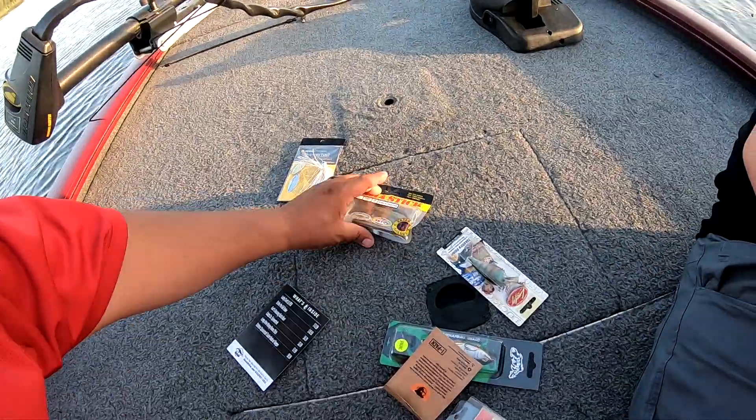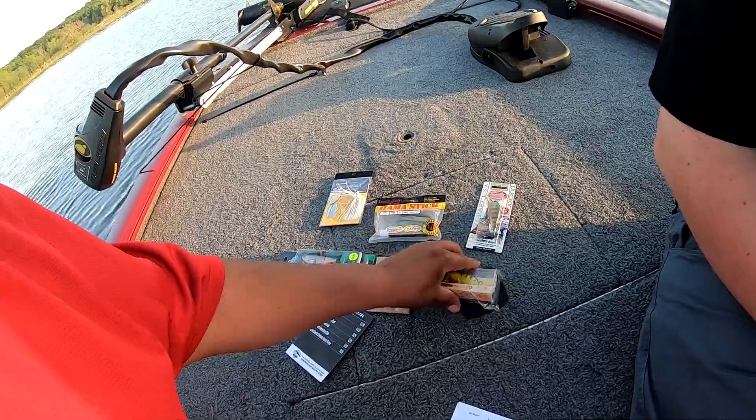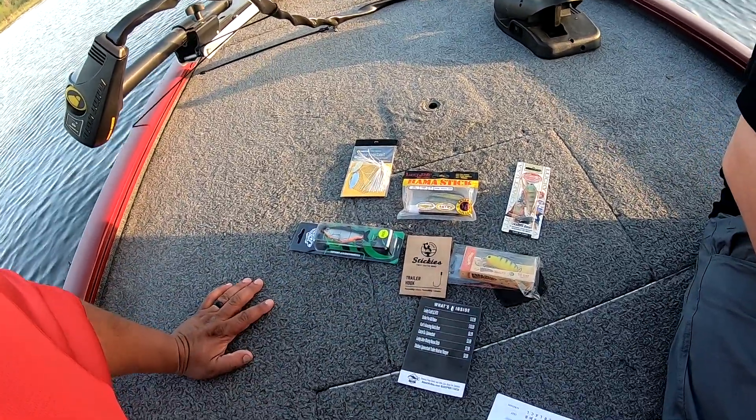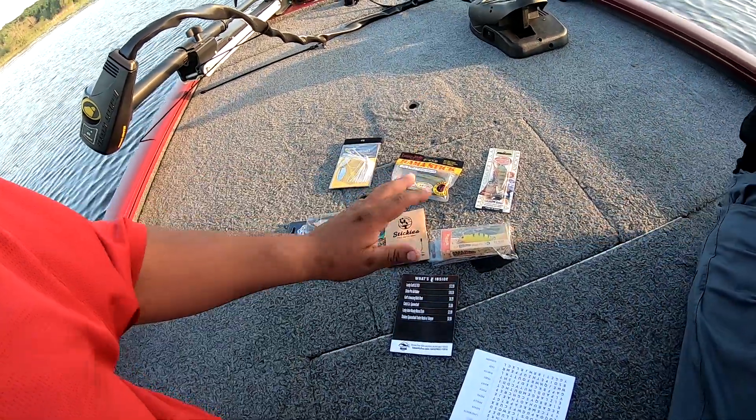So let's lay them all out here for you. That is the June subscription box — one, two, three, four, five items plus the hook. Thirty-five bucks for five baits. It's getting to the point where I think I've officially decided that next month we're going to do a Lucky Tackle Box instead.